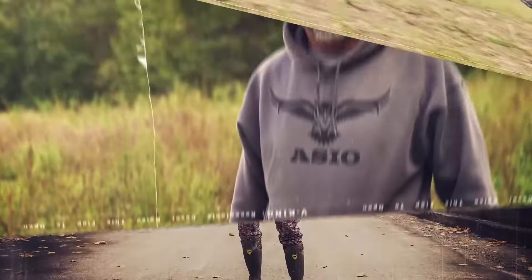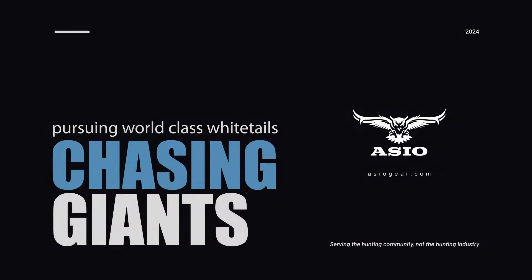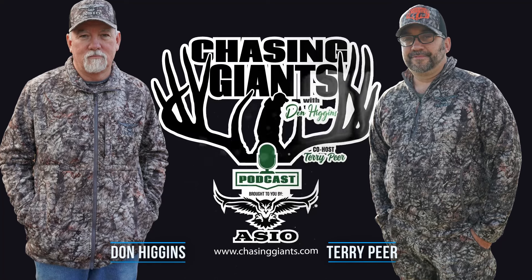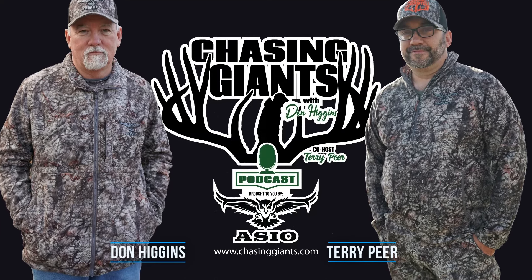Chasing Giants with Don Higgins and Terry Peer, brought to you by Osseo Camo, nature's most lethal camouflage. Follow along as Don and Terry discuss the techniques, strategies, and dedication needed to harvest one of God's most amazing creations.